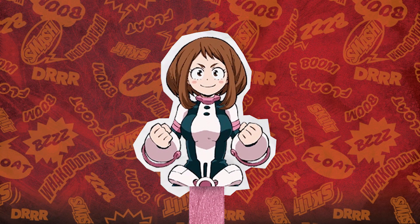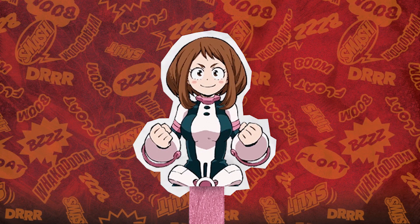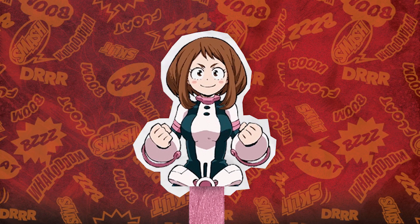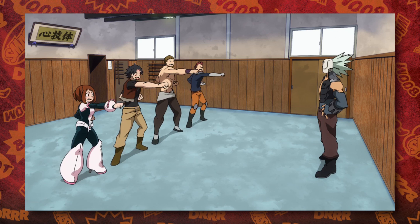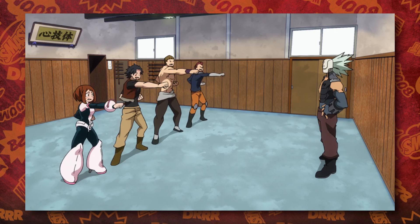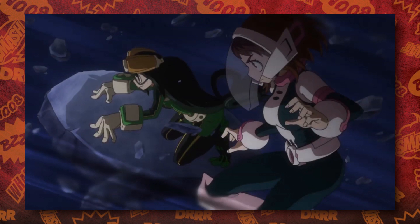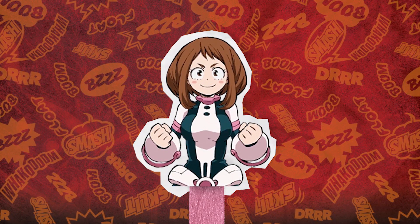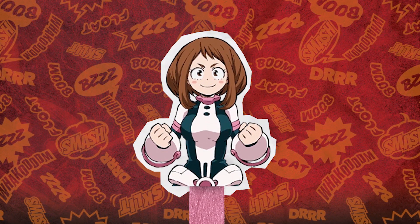Her new stats feature a B minus in Power, a B plus in Speed, an A in Technique, a B in Knowledge, and an S in Saving Money. You can see how her training with Gunhead dramatically raised her D in Power and E in Speed to a B minus and B plus respectively, and her training with Nejire and Ryukyu, the number nine hero, taught her all about the actual hero experience and it seems it's even helped her learn how to fly to a certain degree. Let's hope that S in Saving Money goes to good use and she gets her family the house and life that she thinks they deserve.